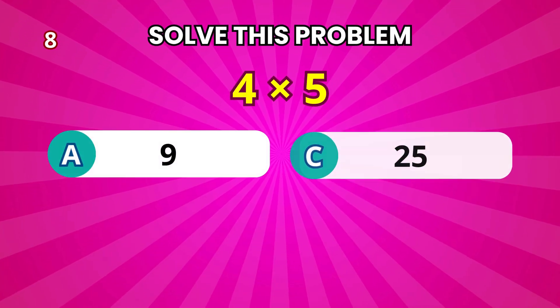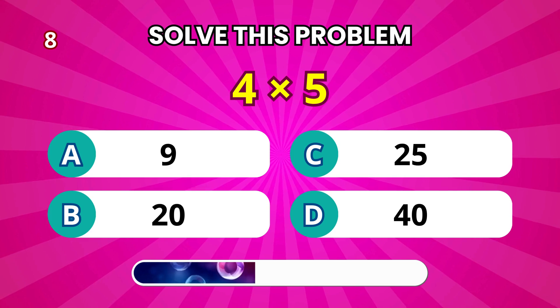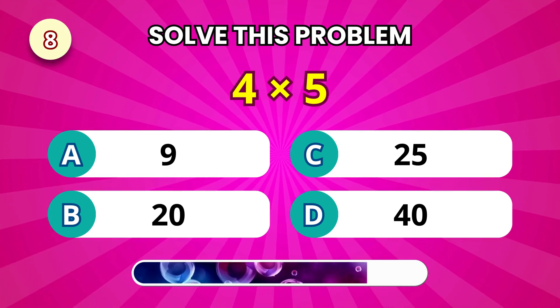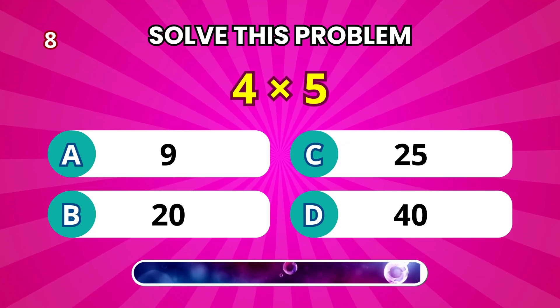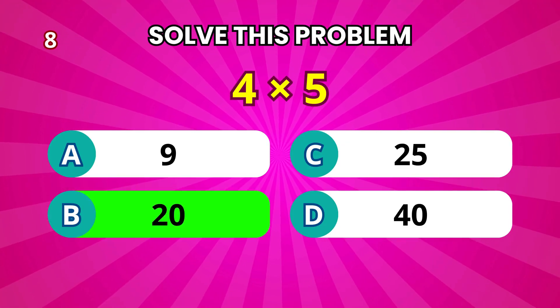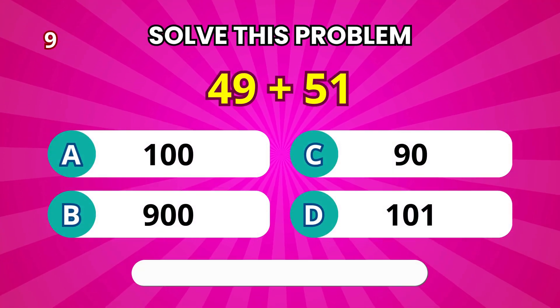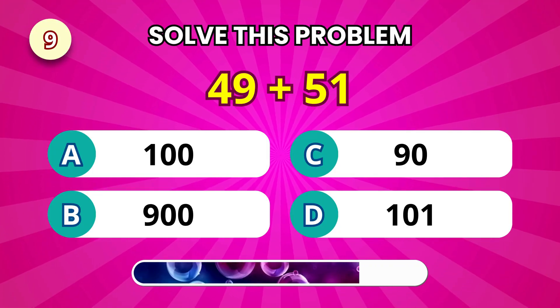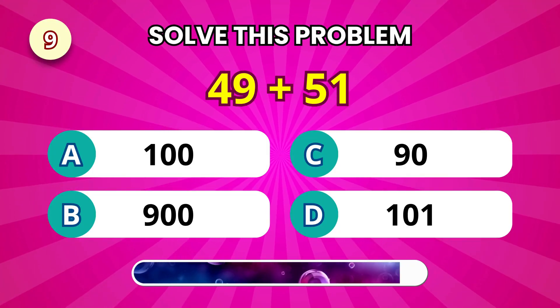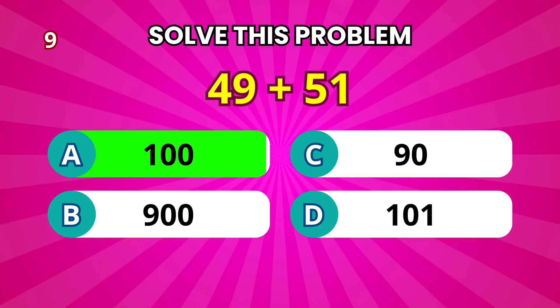Now, 4 times 5. That equals 20. Add these up: 49 plus 51. That gives 100.